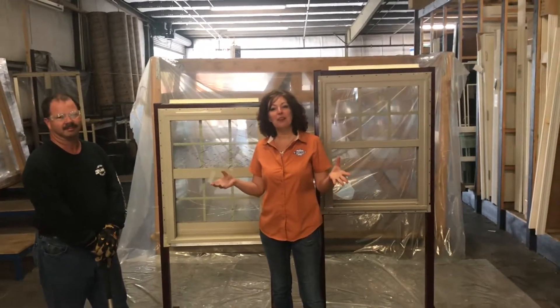We came to you from OS Lumber and Supply today. We hope that you learned some things. Have a good day.